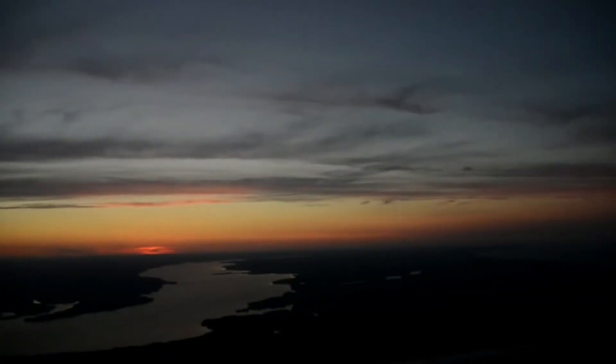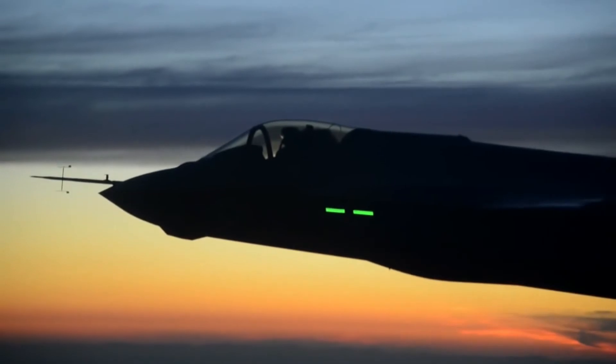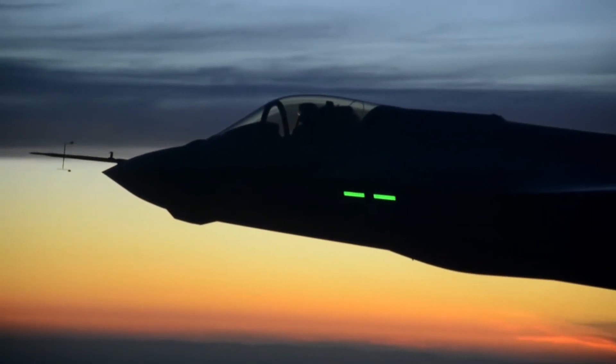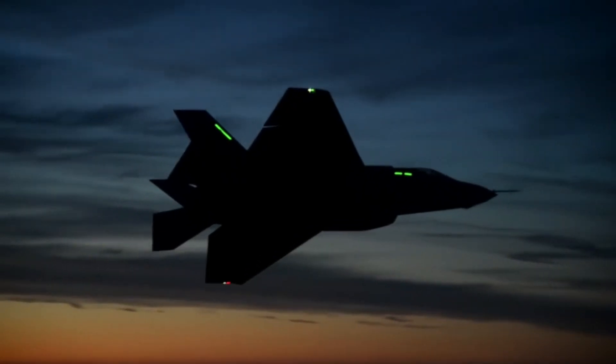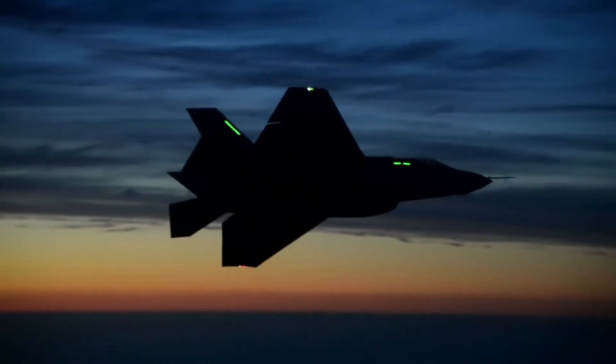The F-35C variant has larger wings and more robust landing gear than the other variants, making it suitable for catapult launches and fly-in arrestments aboard naval aircraft carriers. Its wing tips also fold to allow for more room on the carrier's deck while deployed.